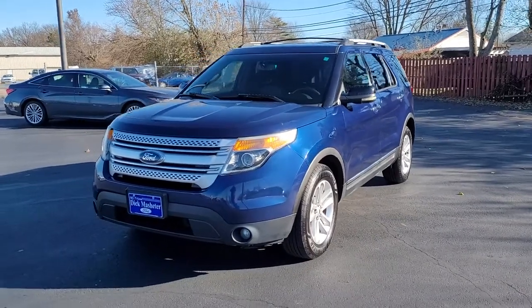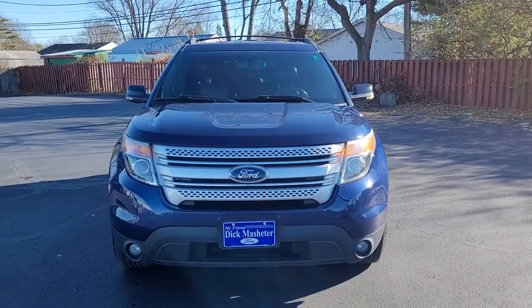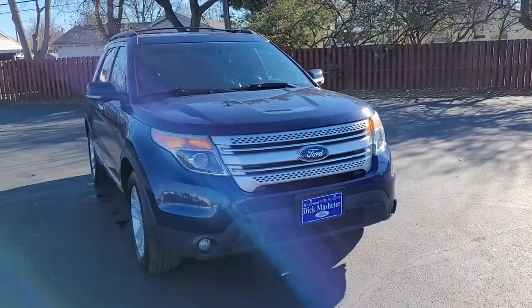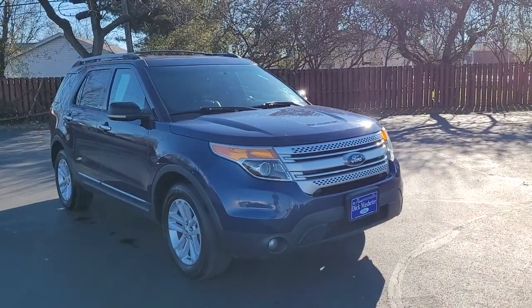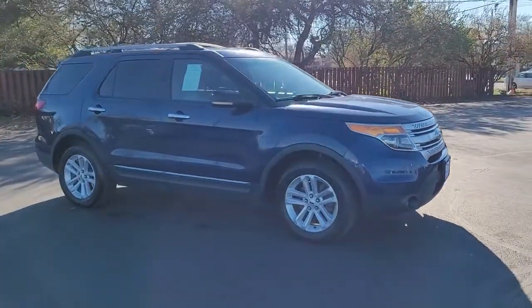Can you see yourself in the 2012 Ford Explorer? This vehicle is an outstanding buy with fewer than 150,000 miles on the odometer. Here's an Explorer that brings an uncompromising spirit to all your adventures.